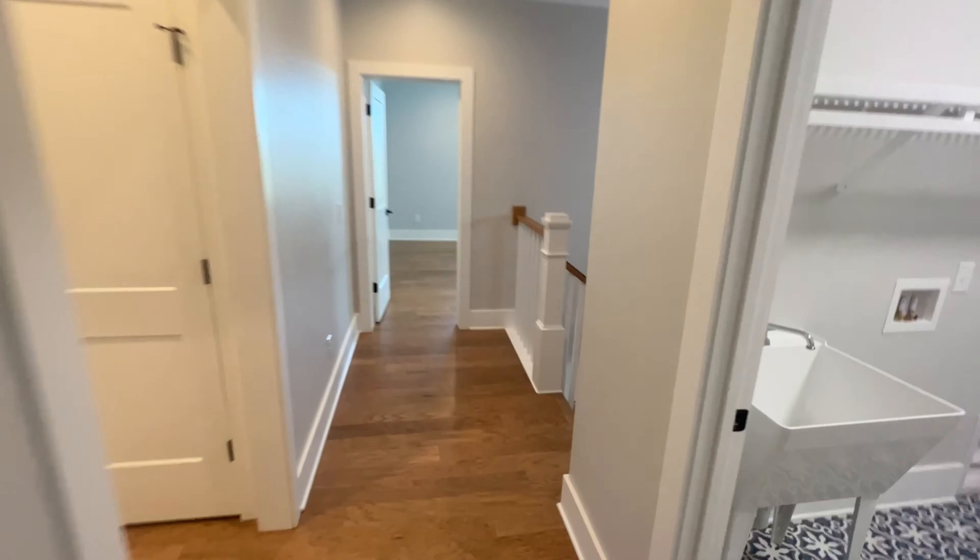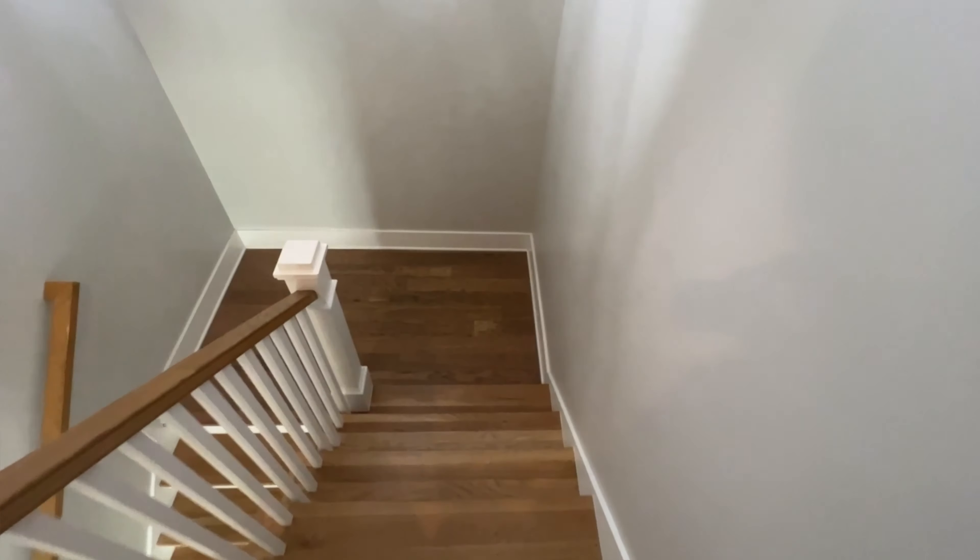I'm going to take you underneath the house real quick to kind of show you how that sets up downstairs.